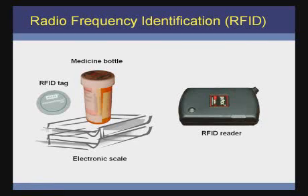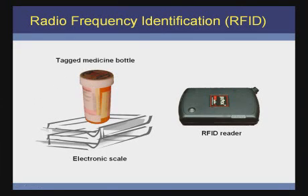To ensure that Alan takes his medicine properly, each bottle of medication is tagged with an RFID tag. The shelf of the medicine cabinet is equipped with an electronic scale to calculate how many pills are taken. Thus, when Alan takes a medication, the medication name and dosage are sent to his doctor.